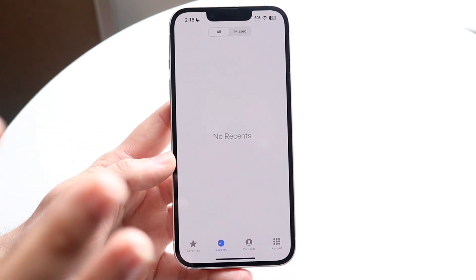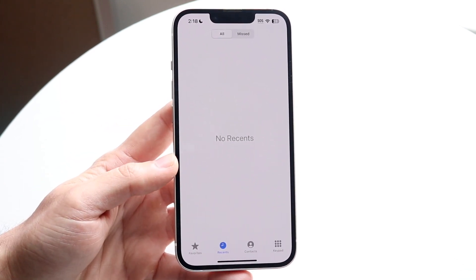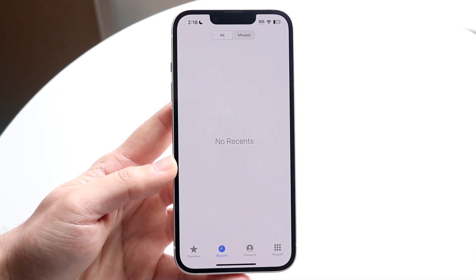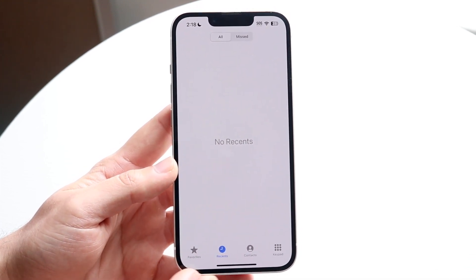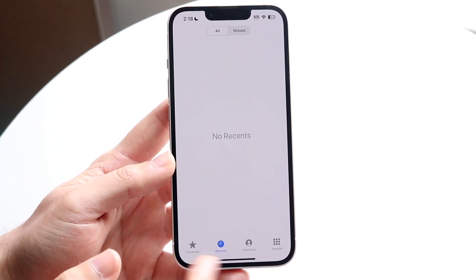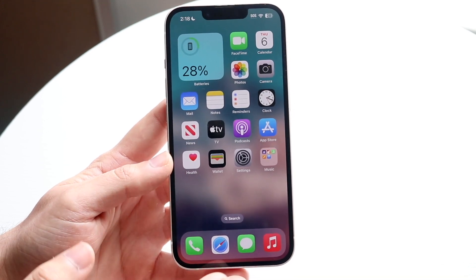If you want to recover your calls, the first thing to do is see if you already have a backup available. If you do have a backup just sitting there, I'd recommend restoring from that backup either on this iPhone or another iPhone, that way you can still see those calls.